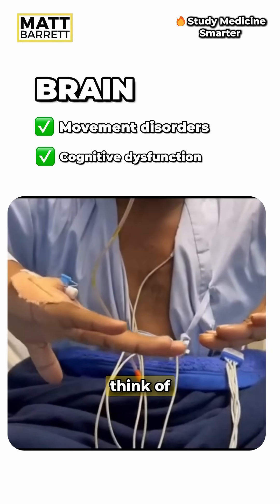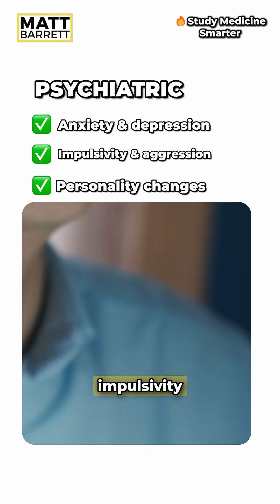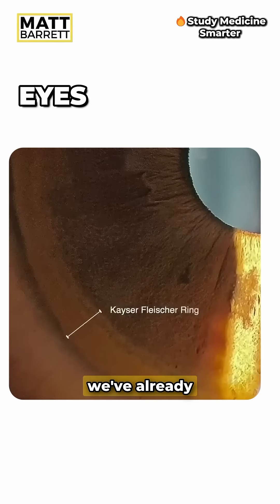While we're on the topic of the brain, also think of psychiatric issues. There may be problems with behaviour like aggression or impulsivity — it's typically the first symptom in teenagers. And lastly the eyes, like the Kayser-Fleischer rings which we've already mentioned.